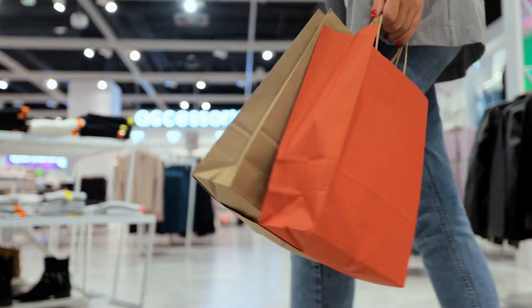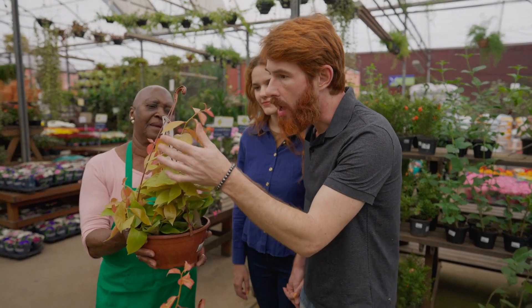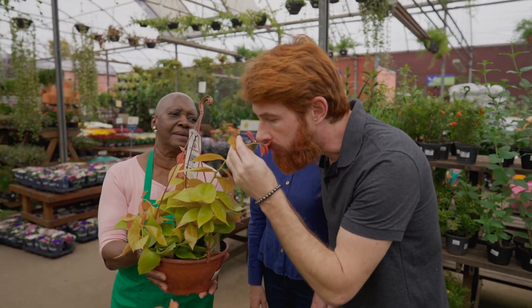Welcome to Data Drivers. I'm your host, Andrew Smith of Think Uncommon. In this series, we'll examine how retailers are winning by developing an informed relationship with their customers, better understanding what their customers want, and using data and analytics to deliver increased sales.